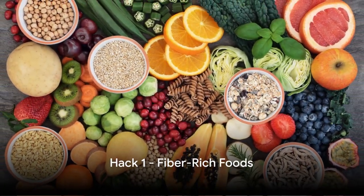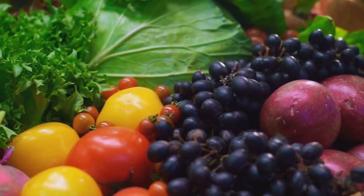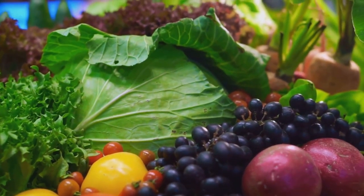The first hack is loading up on fiber-rich foods. Fruits and veggies not only deliver essential nutrients but also keep hunger at bay, making it easier to resist tempting snacks.